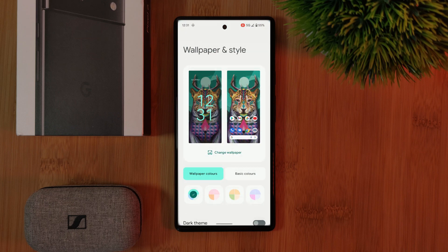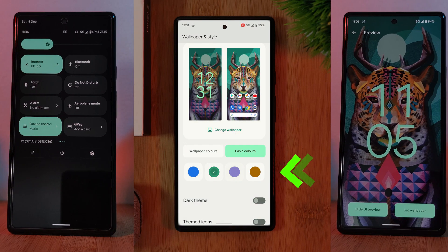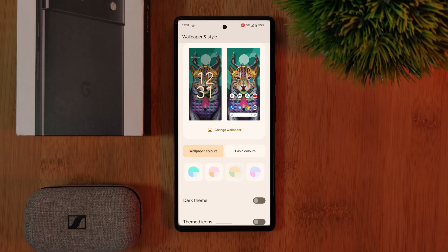Additionally, within the wallpaper and styles, you can also adjust your phone's accent colors, which will affect your lock screen, quick access panels, as well as your phone's settings menu. And if this basic selection wasn't enough for you, alternatively, you can use a color palette created from the colors of your wallpaper, giving you a nice unique look.